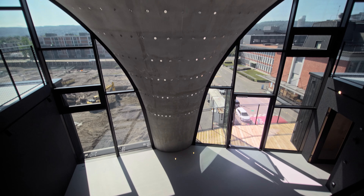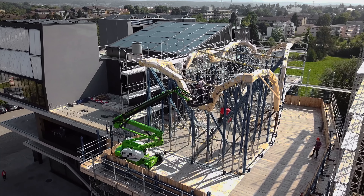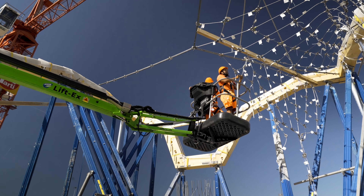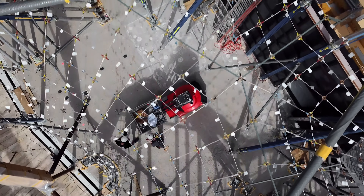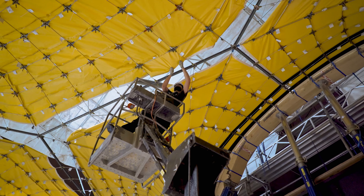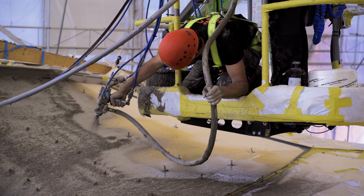Non-standard structures in concrete, such as this one, require complex, custom formworks that use massive amounts of cut timber or milled foam as mold material. The production of these single-use molds is costly and wasteful. The HILO roof structure was instead built using a flexible formwork based on a largely reusable kit of parts. The primary structure of the formwork is a cable net consisting of individually cut cable segments connected at custom-designed nodes. The net is tensioned within a wooden boundary frame, and a thin fabric membrane stretches over the cable net and is connected to the nodes to form a well-taught surface onto which the concrete can be cast or sprayed.